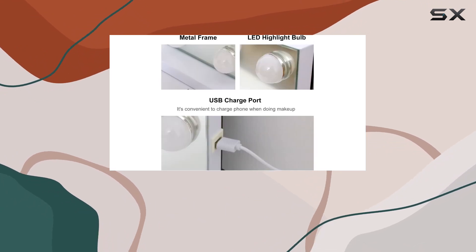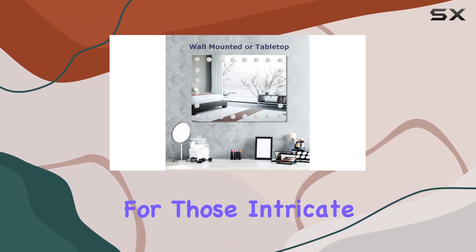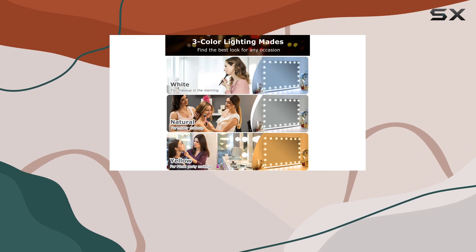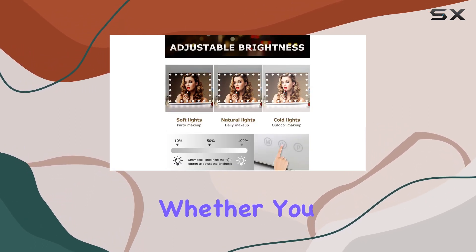But wait, there's more. This mirror also comes equipped with a 10x magnification panel, perfect for those intricate makeup tasks like eyeliner and eyebrow shaping. And if you need to charge your phone while getting ready, no problem — there's a convenient USB charging port on the side of the mirror.